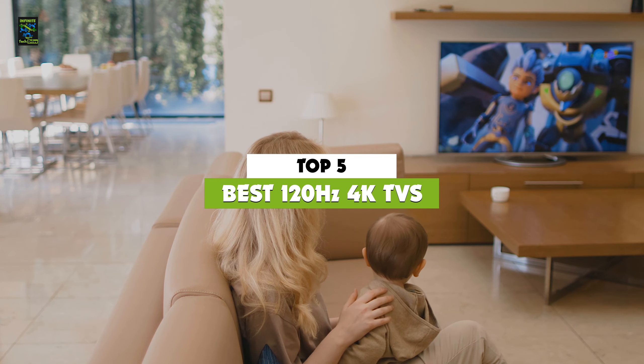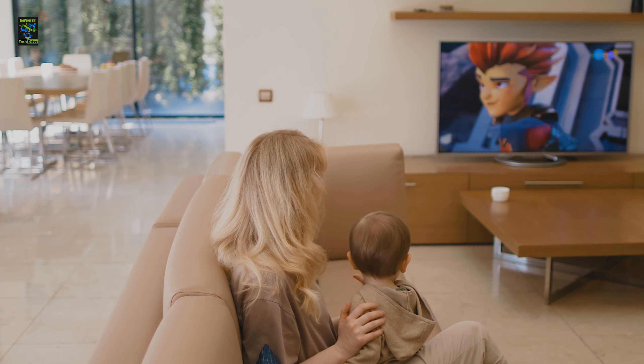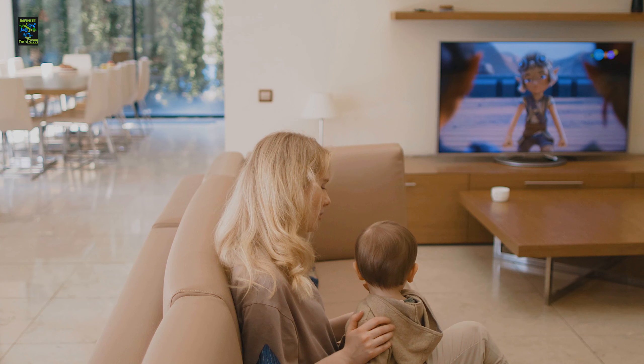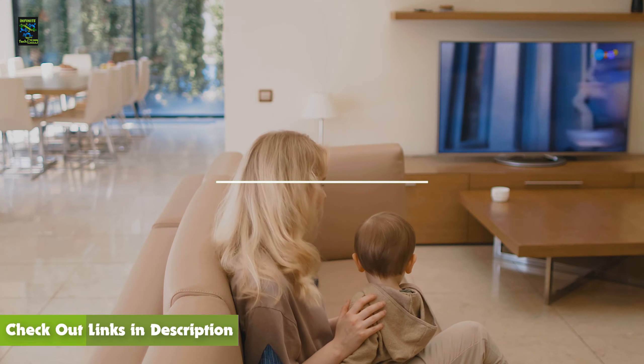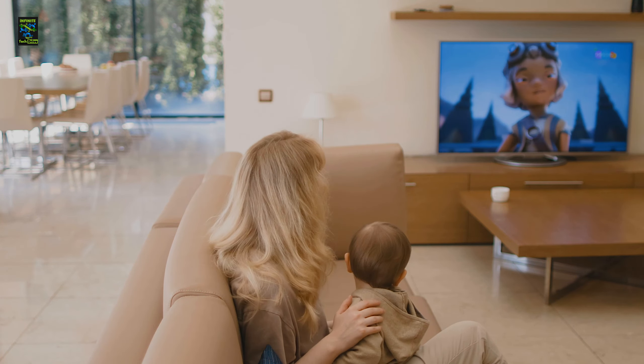This list of options is based upon the budget, performance, or an overall best 120Hz 4K TV to choose from a bunch of options. For your further ease, I have posted links in the description box below. Like this video, comment, and don't forget to subscribe. So let's get started.